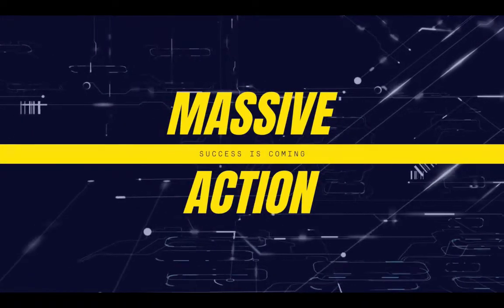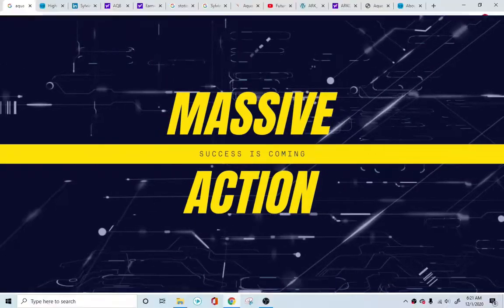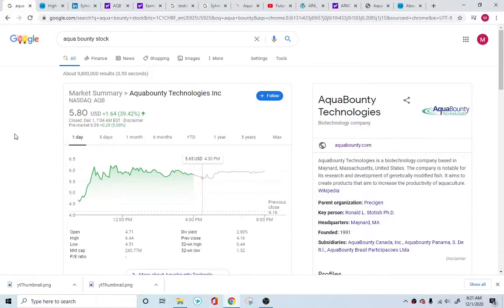Hello everyone, how's it going? Today we're going to look into Aqua Bounty Technologies and their manufacturing of genetically modified salmon. First and foremost, I'll go into the positives, the company statistics, what the company accounts look like, what they're doing, and then I'll also cover the negatives about this company — what could go wrong — and then we'll see what we feel about it.